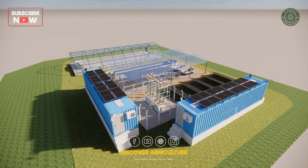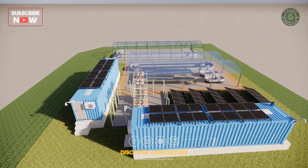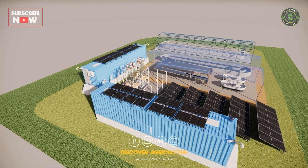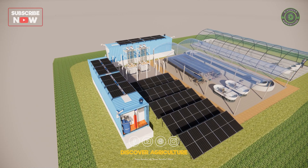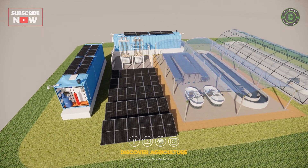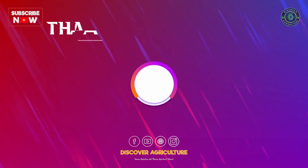This farm design offers a glimpse into agriculture's future, where technology and sustainability unite for efficient, eco-conscious food production. What are your thoughts on this innovative system? Share your comments below, and don't forget to subscribe to Discover Agriculture for more insights into groundbreaking farming solutions.